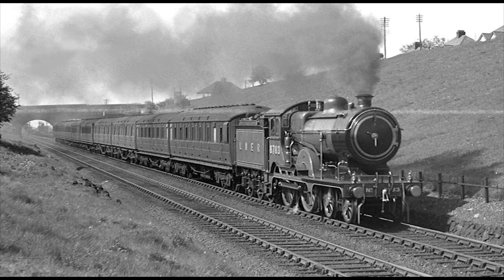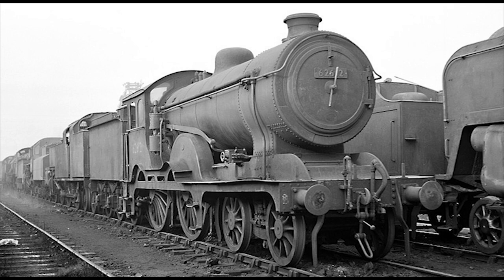Following the formation of the LNER after the Grouping Act in 1923, the Claude Hamiltons found themselves working throughout various parts of the LNER network, heading both passenger and goods trains, even into the days of British Railways after nationalization in 1948. Sadly, though, even before British Railways, withdrawal for the class began in 1945.